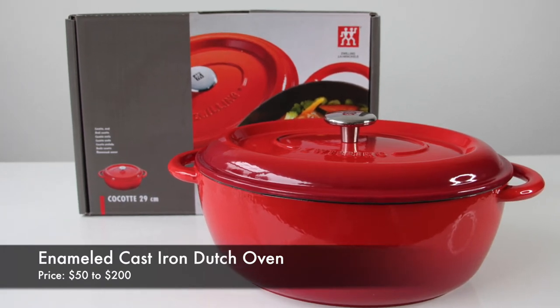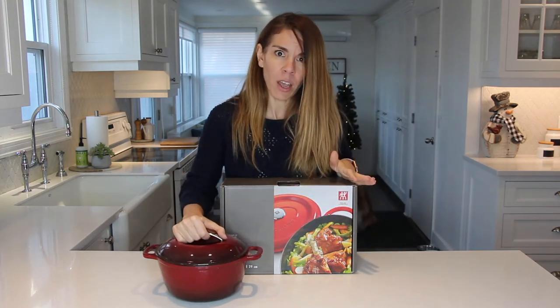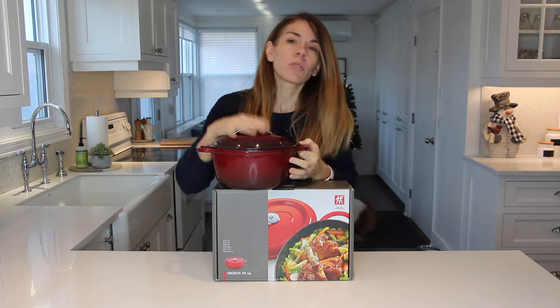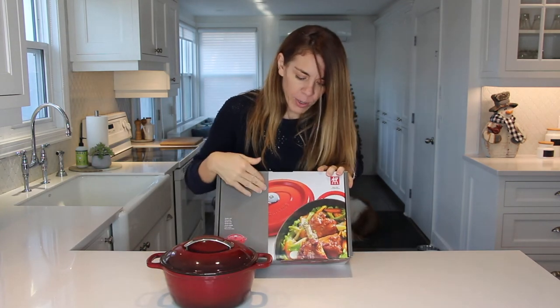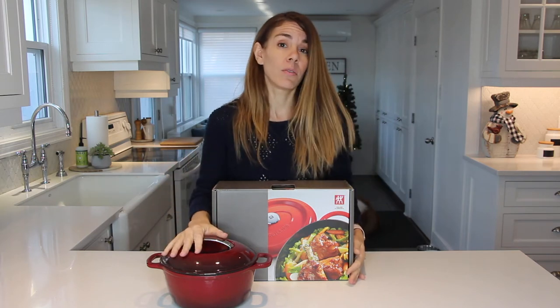Another really great gift idea is an enameled cast iron dutch oven. Dutch ovens are really practical — they cook food really evenly and are very durable, so they'll last a lifetime. They are more on the expensive side, but it's definitely a gift worth considering, especially for your wife or mom. I have a whole bunch in different sizes — a smaller size great for soups or baking a small loaf of bread, a bigger one for roasting meat, and a really large one for big soups and stews. Depending on your budget, you can decide on which size to get.